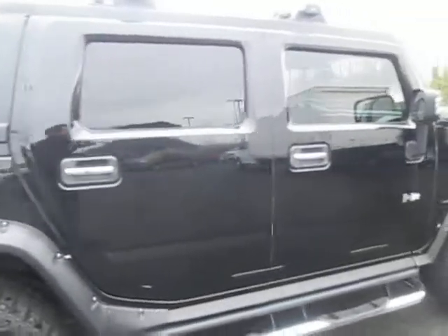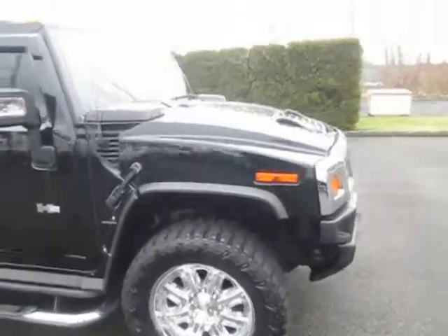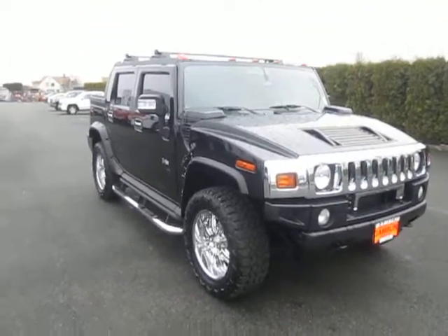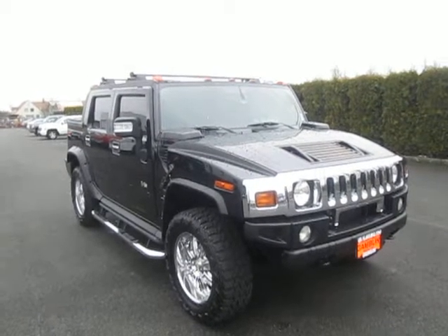This is the luxury package as well. That's our 2006 Hummer H2 down here at Gamble Motors. If this vehicle interests you or you're in the market for a new vehicle, go ahead and check out our website at gamemotors.com.